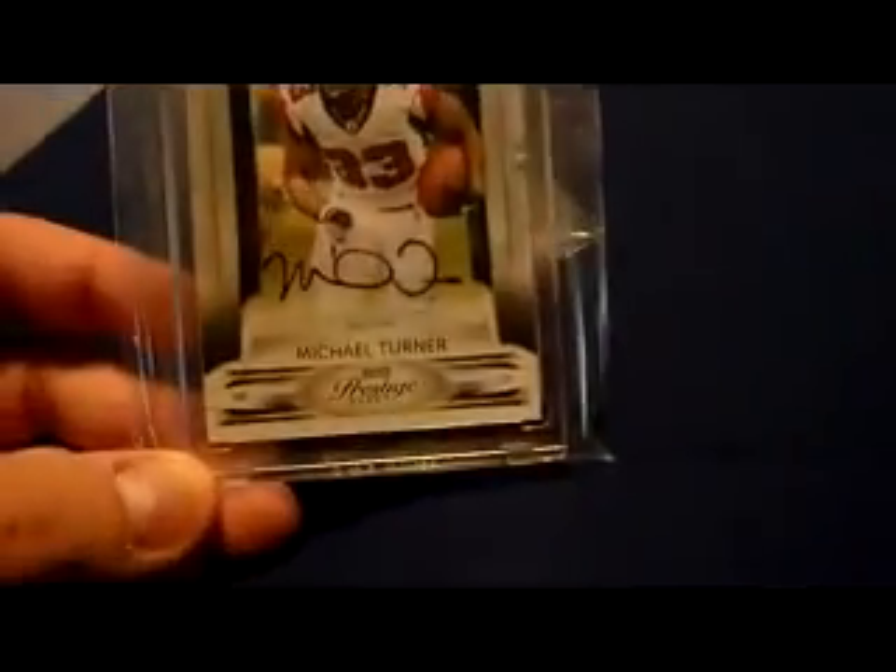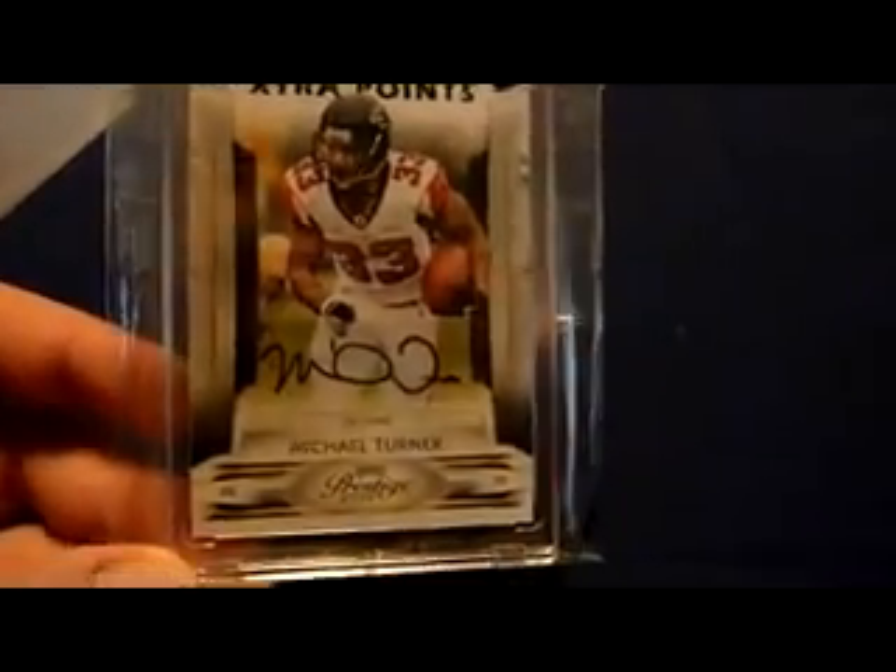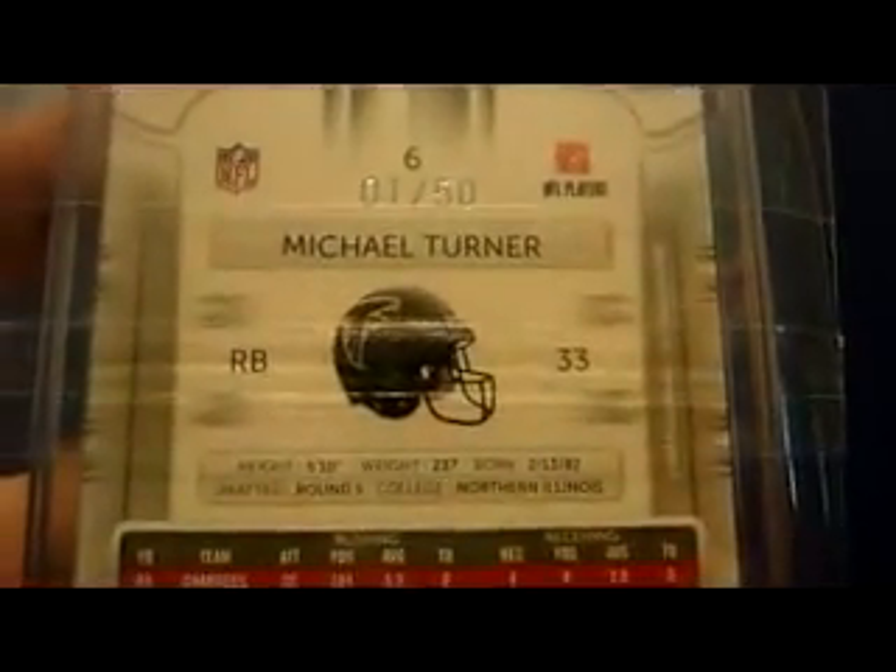2009 Prestige extra points auto, numbered 1 of 50. Got this from Northern Illinois Grass, bought this from them about a year ago. 2009 Score Inscriptions Endzone Parallel Auto, numbered 1 of 6.